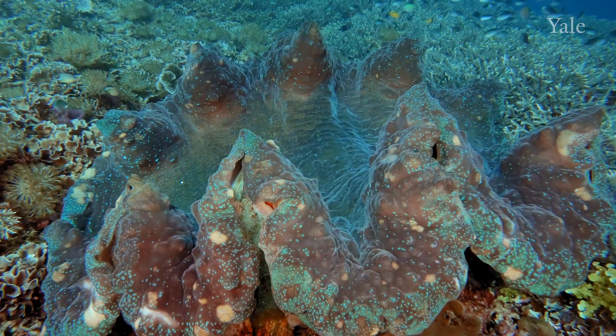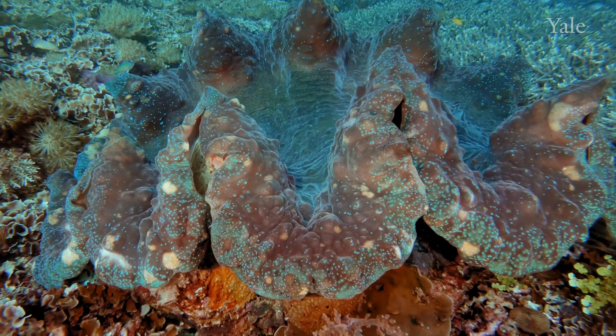What we learned was that what we see as beautiful sparkle is actually a tiny fraction of the energy hitting the clam, and the vast majority of the energy is actually going forward, deeper into the tissue of the clam.